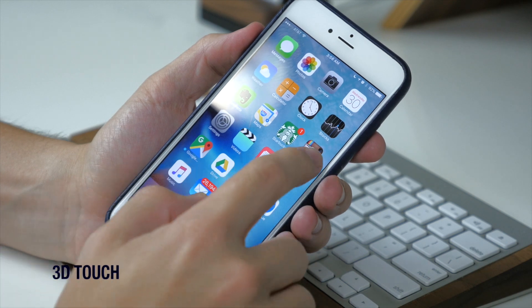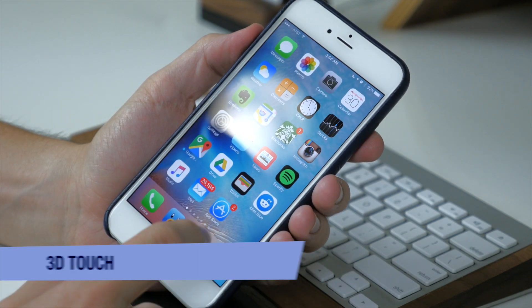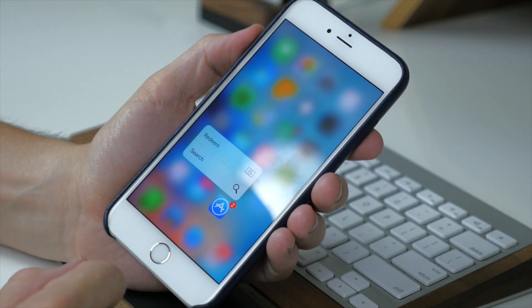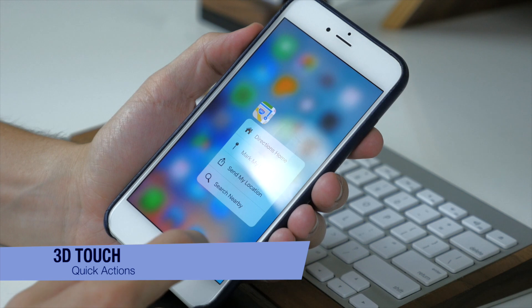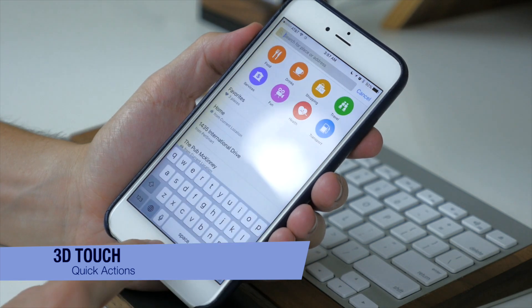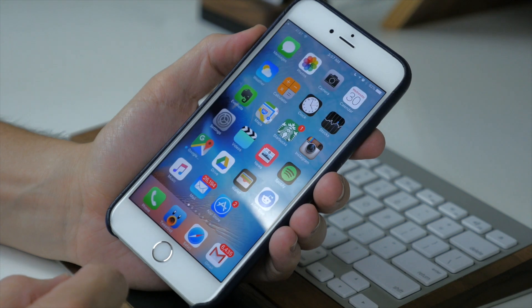Of course we have 3D Touch, which is awesome — you really have to use it yourself to appreciate it. One of its features is called Quick Actions, which lets you interact with your apps in a whole new way just by pressing on the app icon. This gives you quick actions you can access without even having to open the app.